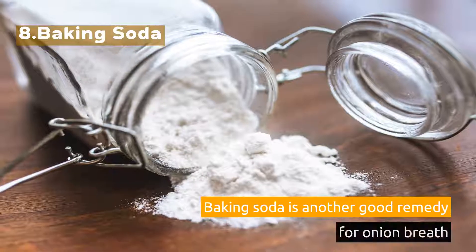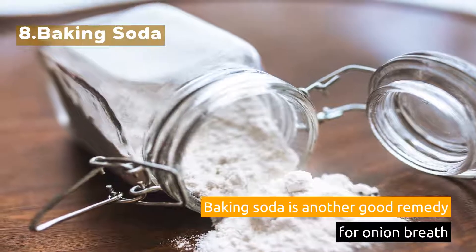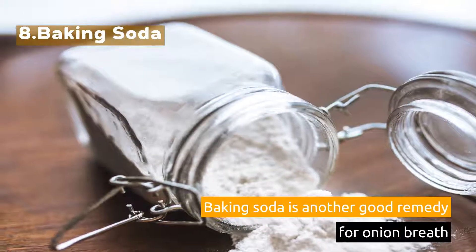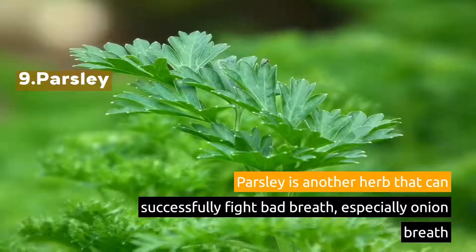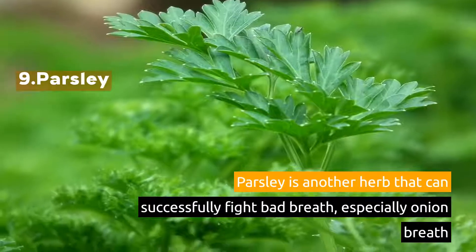8. Baking Soda. Baking soda is another good remedy for onion breath. 9. Parsley. Parsley is another herb that can successfully fight bad breath, especially onion breath.